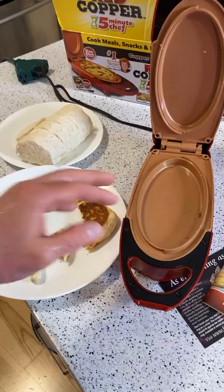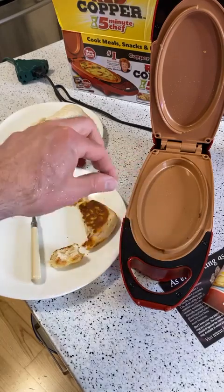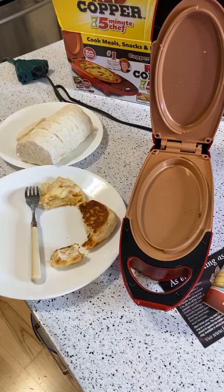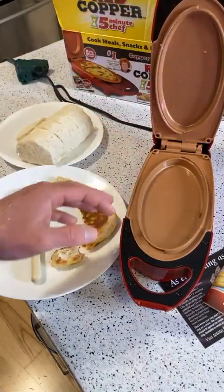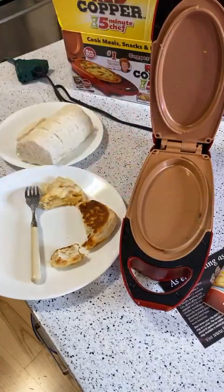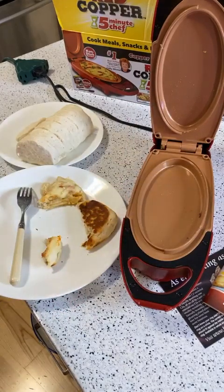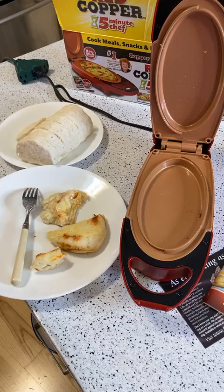Since my air fryer broke — it fell off the countertop — I can see using this as a replacement for certain things. I could see trying out fish sticks from the freezer, little mini pizzas, more omelets. Look at this — it did a really good job in such a quick amount of time. The little mini pizza and the omelet both cooked great. Don't always keep everything I review, but this is one I'll keep.